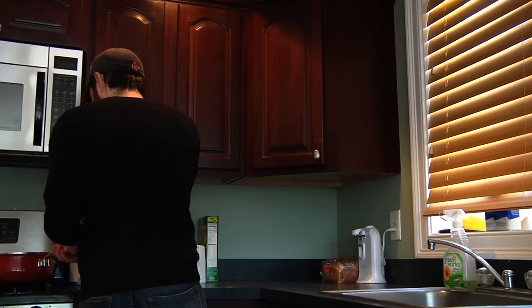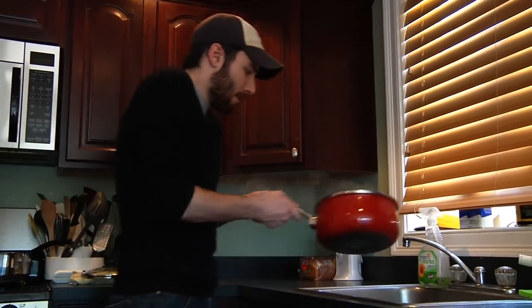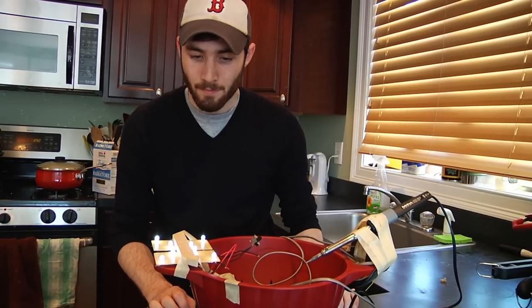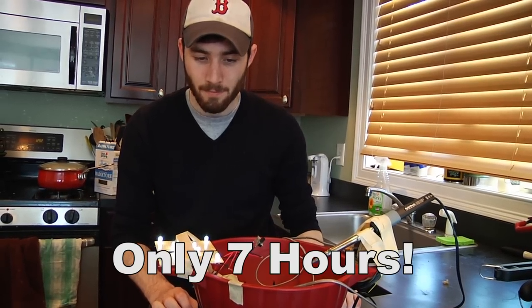It's fast, easy, and delicious. First, strain your pasta as you normally would. Then activate our signature proton generator columns — it only takes seven hours to charge, and then you're ready to launch.